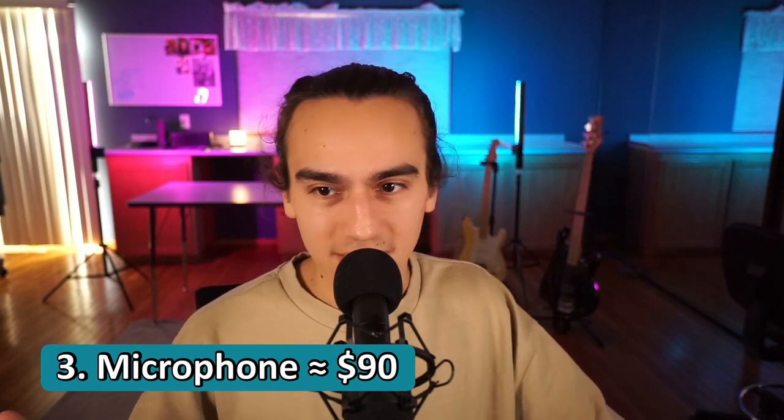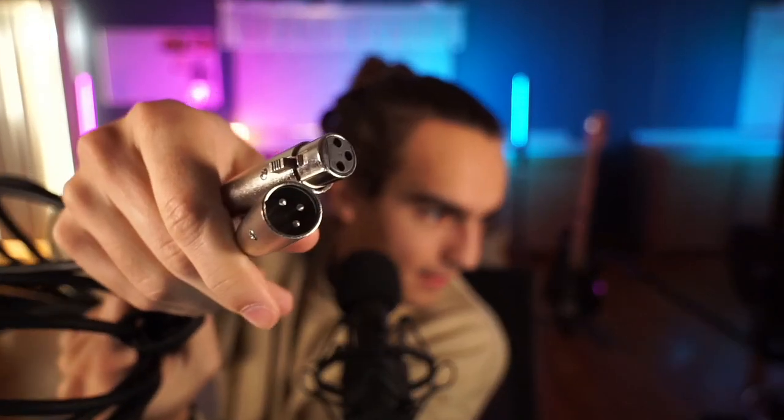Number three is a microphone, around the $90 range. If you want to make music with vocals, you definitely should get a microphone. The debate is USB mic versus XLR mic — XLR looks like this on the ends. If you go the XLR route, you do have to buy some extra equipment, but I prefer it. It's easy to upgrade and fix if something goes wrong. Like if something goes wrong with the cable, you can buy a replacement without replacing the whole mic. It can also be customizable — you can have a 20-foot cable or a two-foot cable for your desk.